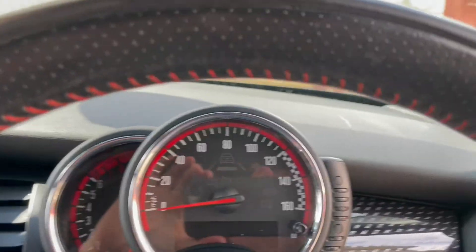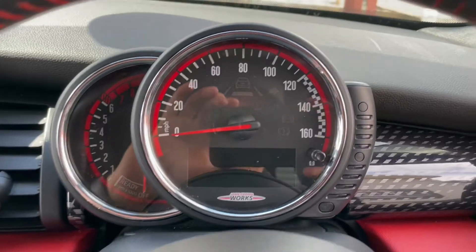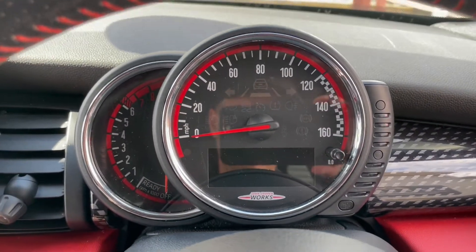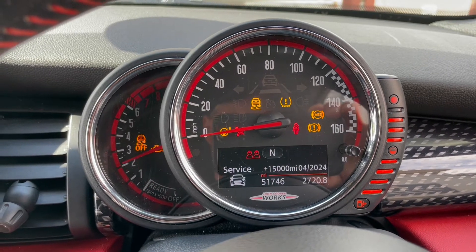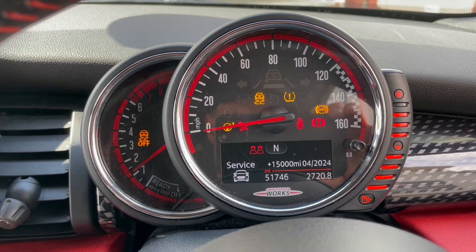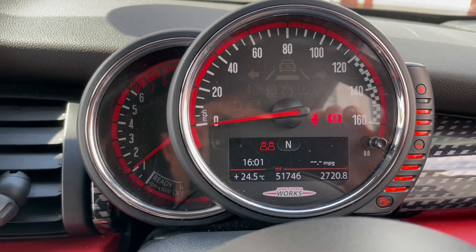We'll start the car up now so you can see all the lights on the dash come on and then go off again as they should. All on and then all off, apart from seat belt and handbrake, which is exactly as we'd expect.